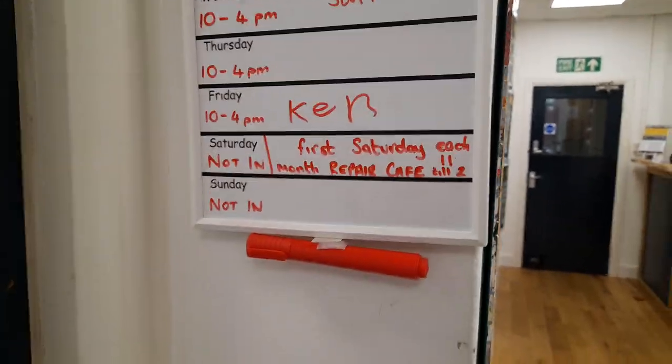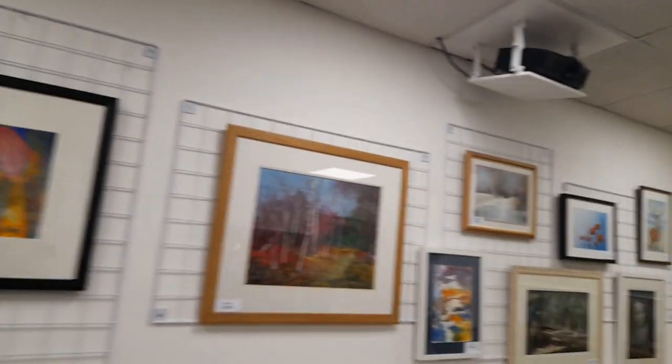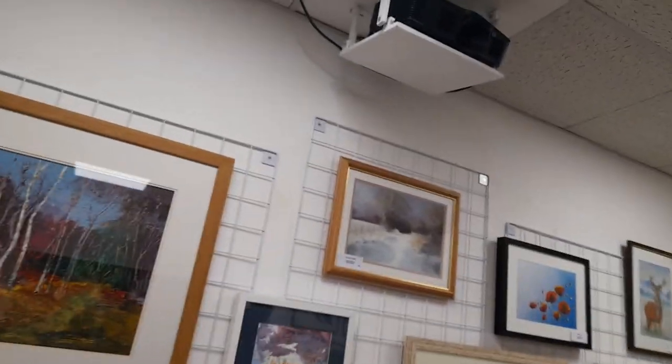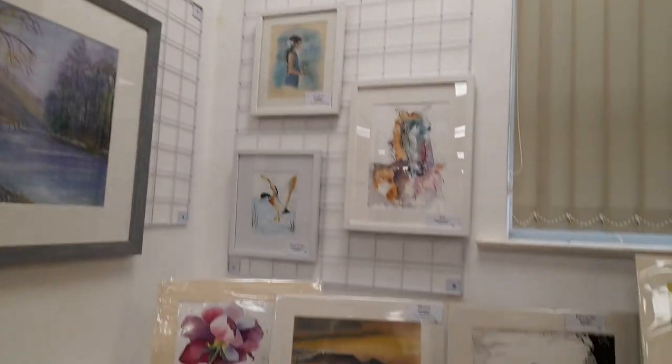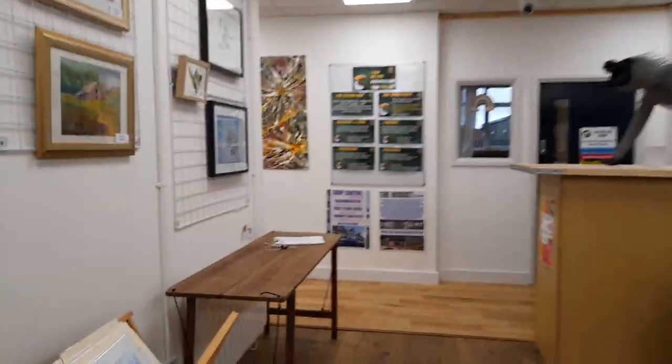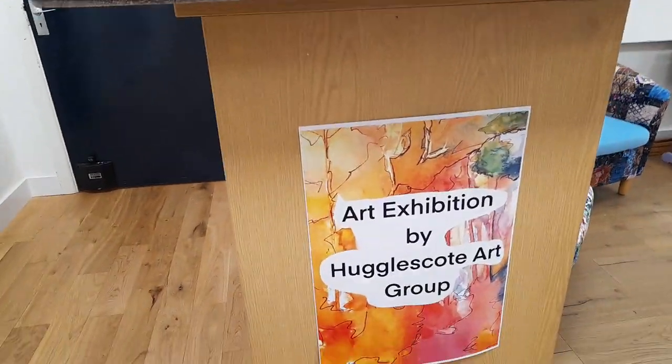This is the repair bench if you need anything mending, and that's a weekly activity. Then there's the gallery, which is basically an art gallery with some seats, and the paintings and drawings look absolutely wonderful and amazing. You can make comments when you leave in a book — there's an art exhibition by Huddlescope Art Group.